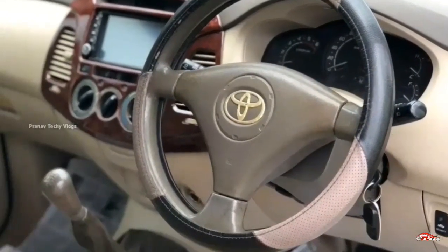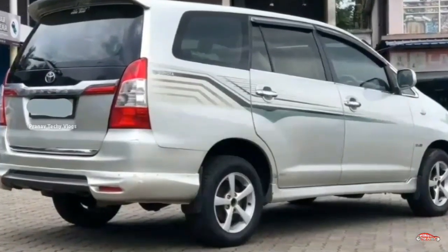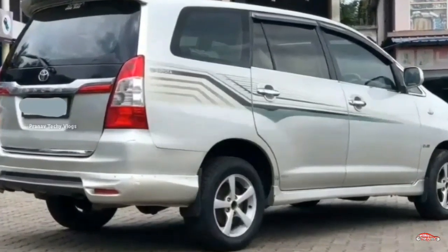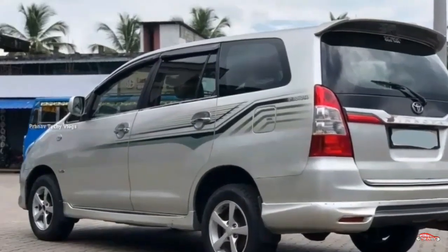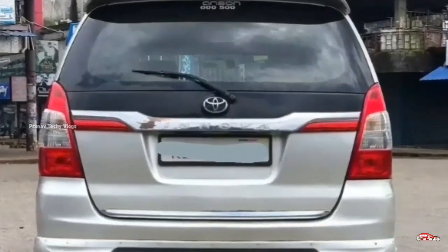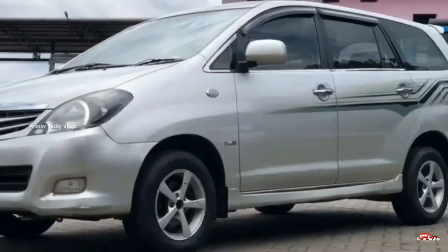Third-party insurance is available for this unit. Features include AC power steering, 4-door power window, touchscreen system, rear wiper, remote central locking system, and alloy wheels. This is the complete feature set.